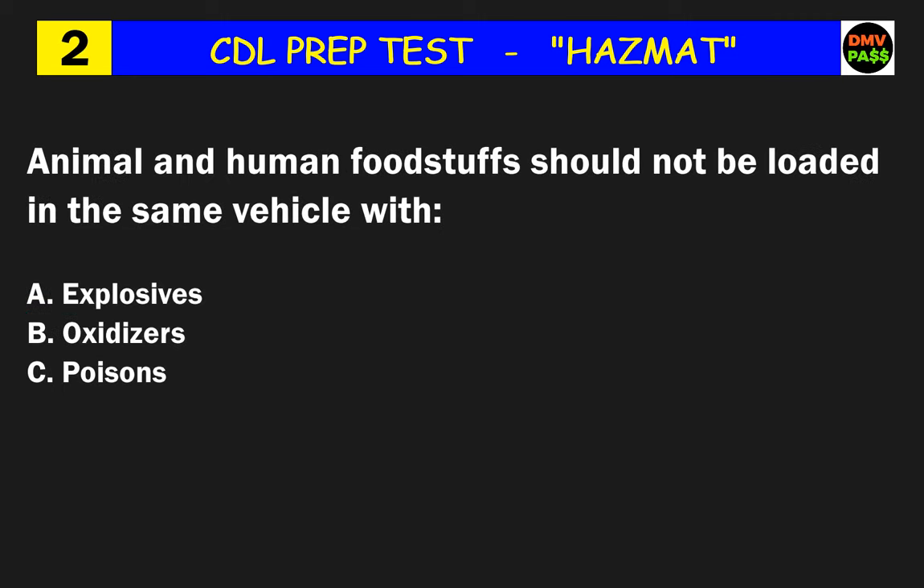Question 2: Animal and human foodstuffs should not be loaded in the same vehicle with what? The correct answer is C: poisons.